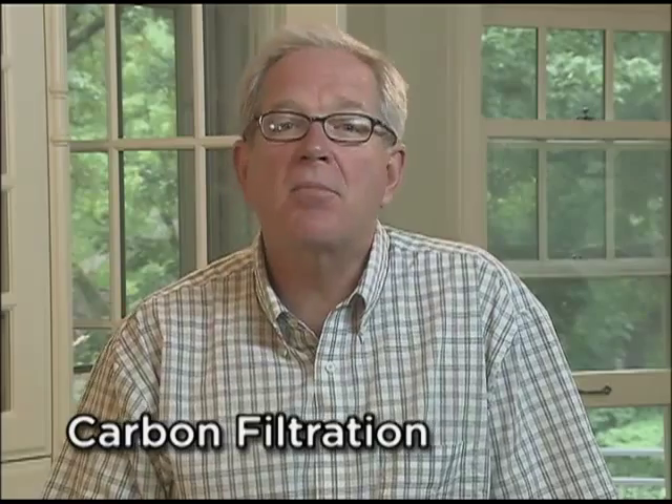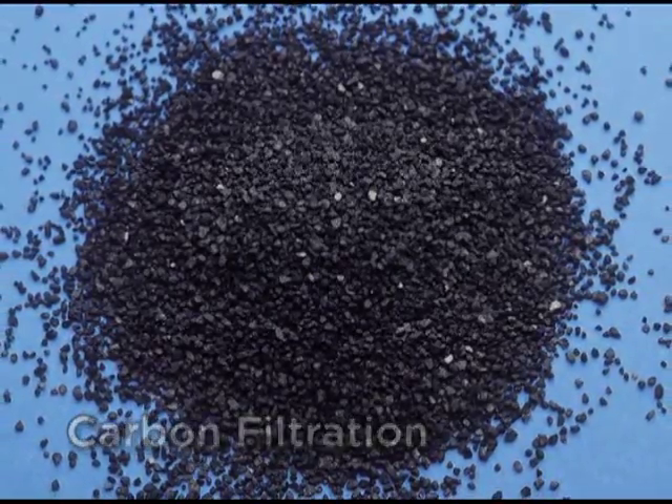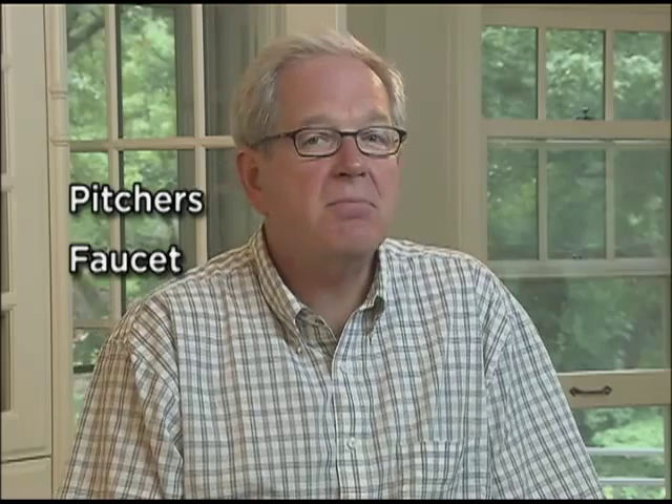Carbon filtration is probably the most common drinking water filtration technology because it's relatively inexpensive. Carbon filters can take many forms and are commonly available in filter pitchers, faucet mounted filters, under sink filters, refrigerator water filters, and even as a final stage in more elaborate multi-stage systems. Carbon absorbs a limited number of chemicals from water and can improve its taste and odor, but its ability to remove a wide variety of contaminants is somewhat limited — hence its affordability. You get what you pay for.